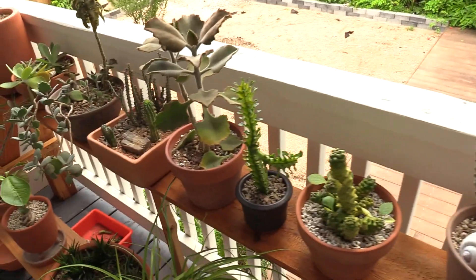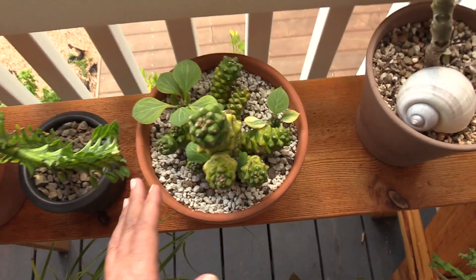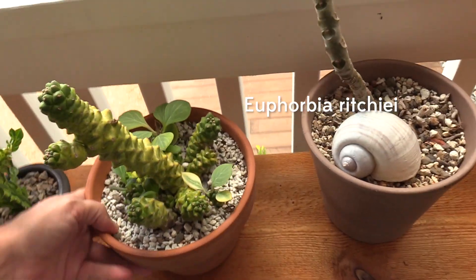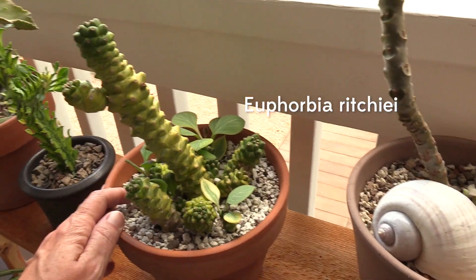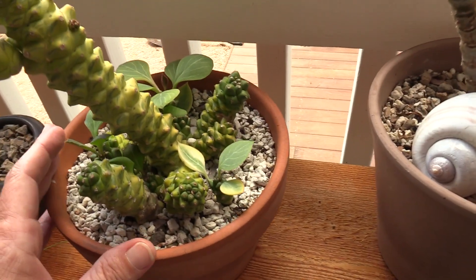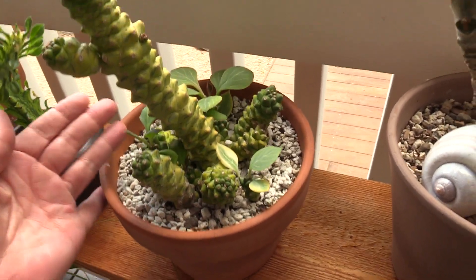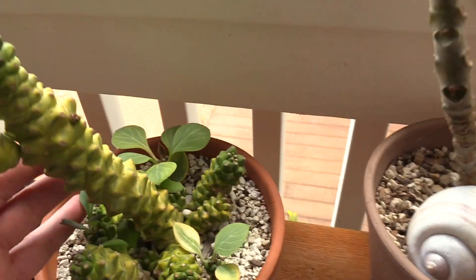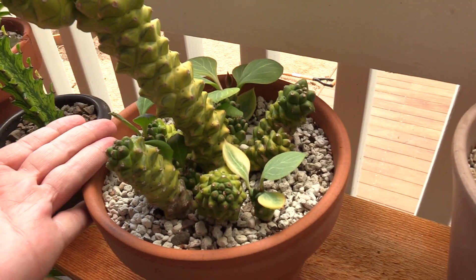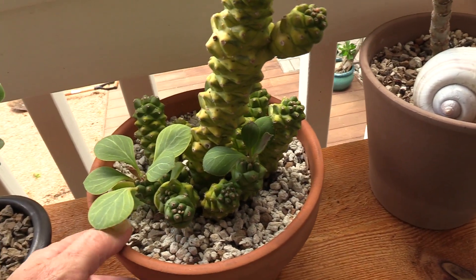I have a lot of my Kalanchos and Euphorbias. Like, this is the Euphorbia ritchie — and it had tons of pups when I first got it. It was just one little plant, of course. And it's so cool, it's really one of my favorites. Really, really love this. Look at all her pups.